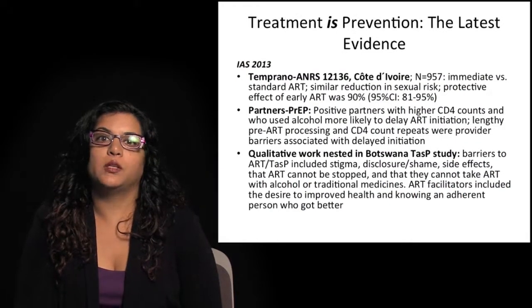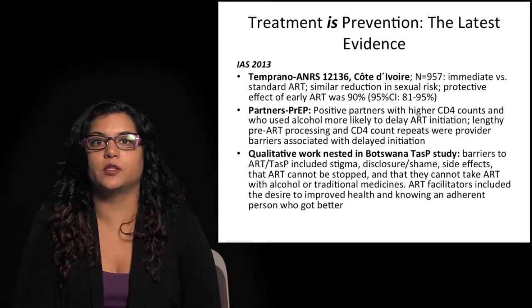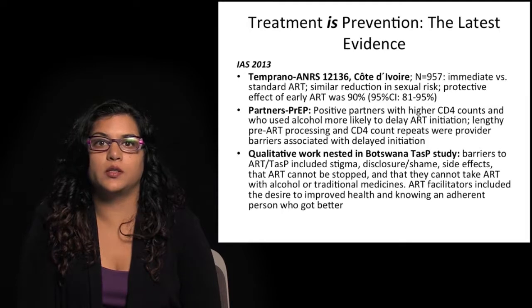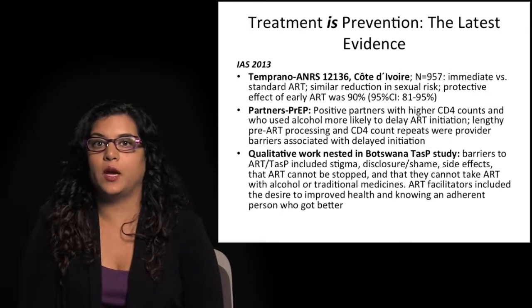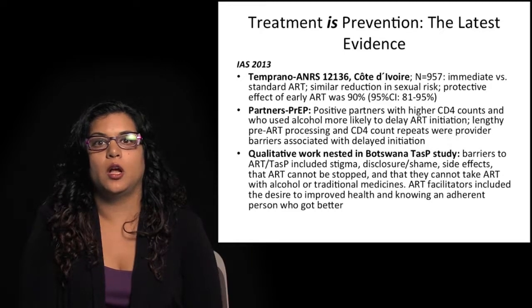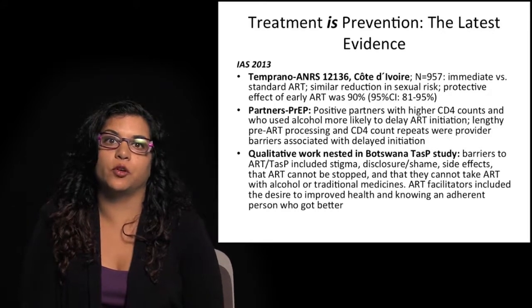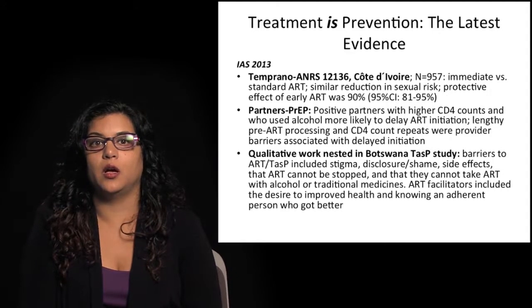What's the latest evidence? There are three studies from the most recent International AIDS Conference to highlight. The Temprano ANRS study with the French group in Côte d'Ivoire in Abidjan looked at about 1,000 people who either started ART immediately after diagnosis or per the standard guidelines of the country. Reductions in sexual risk behavior were similar in both arms, and the protective effect of early antiretroviral therapy was modeled to be about 90% in this study.